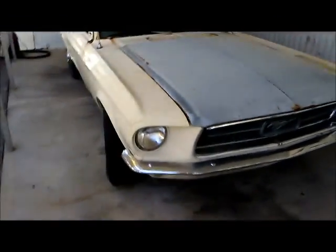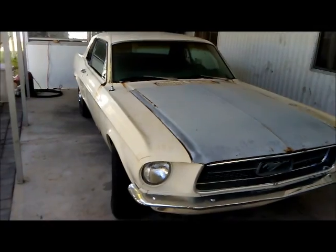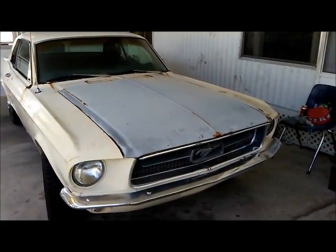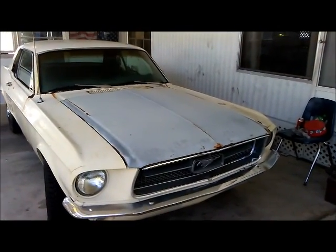I'm stuck between painting her white or black — even dark blue would be nice. But for now, there she is. Till next time.